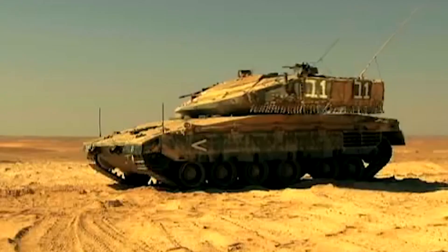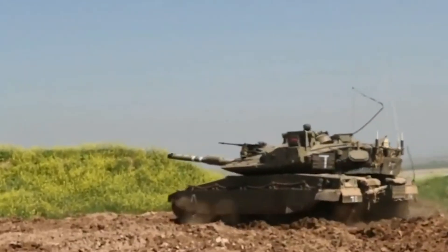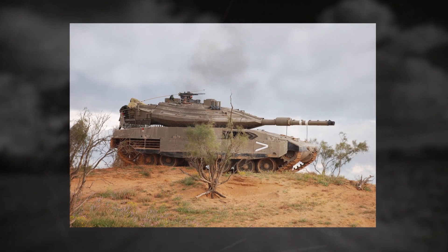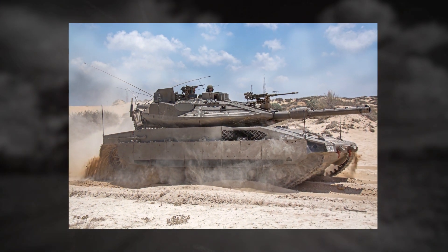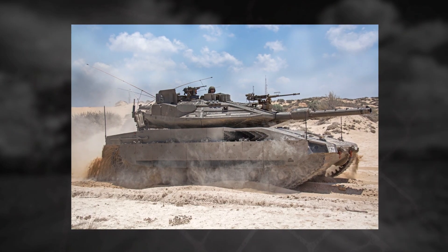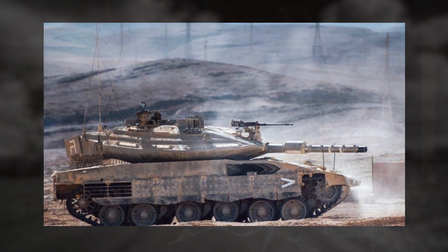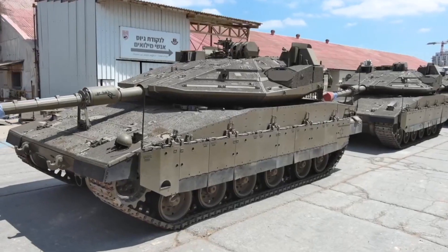However, it was the Merkava MK4, introduced in the early 2000s, that revolutionized everything. Unlike its predecessors, the Merkava MK4 featured a unique front engine position that provided excellent protection for the crew and created room in the rear to transport soldiers, injured civilians, or additional rounds of ammo. The new design not only saved lives, but also indicated that keeping the crew alive is highly crucial to Israel.